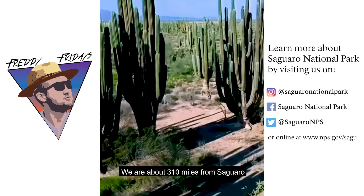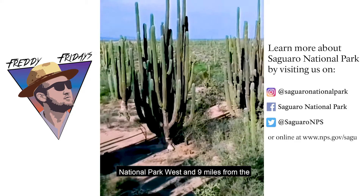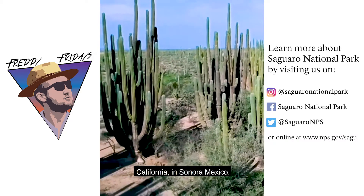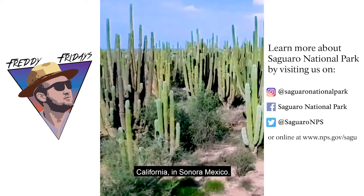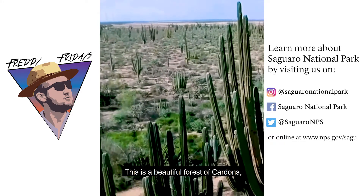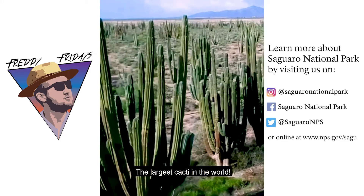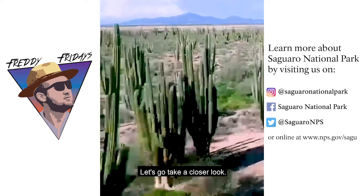We are about 310 miles from Saguaro National Park West and 9 miles from the Sea of Cortez, also known as the Gulf of California, in Sonora, Mexico. This is a beautiful forest of cardones, also known as the elephant cactus, the largest cacti in the world. Let's go take a closer look.